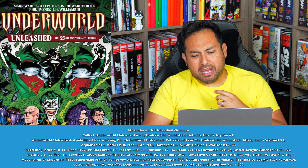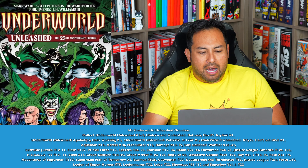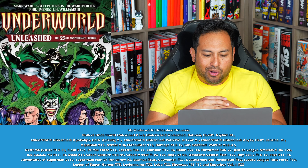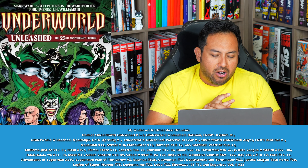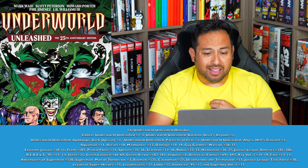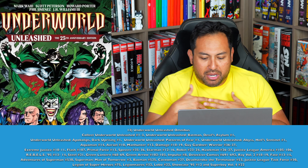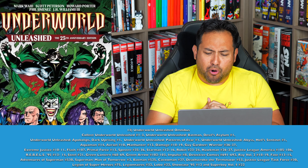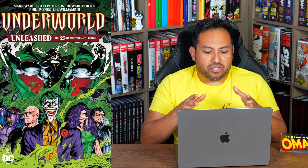Number 14 — Underworld Unleashed Omnibus. I'm surprised we don't have this — we have a trade paperback of it but not from Armageddon 2001. This is the return of Neron to the DC Universe and how he's manipulating all the supervillains across DC. There are a lot of one-shots, so this would be a big book. A lot of titles included here have never had any kind of collection, like Extreme Justice, Primal Force, or Guy Gardner: Warrior. I would love to see this collected.